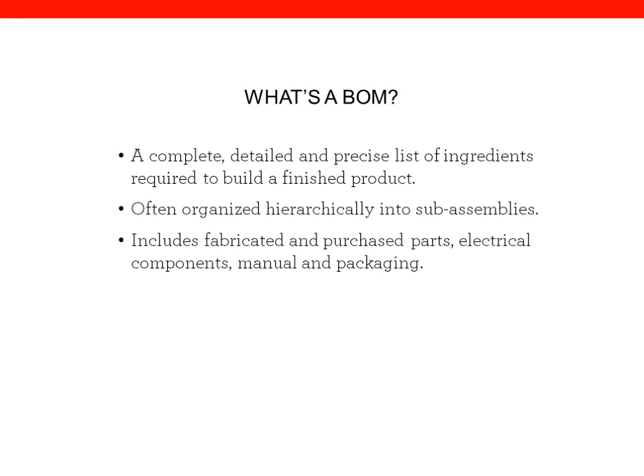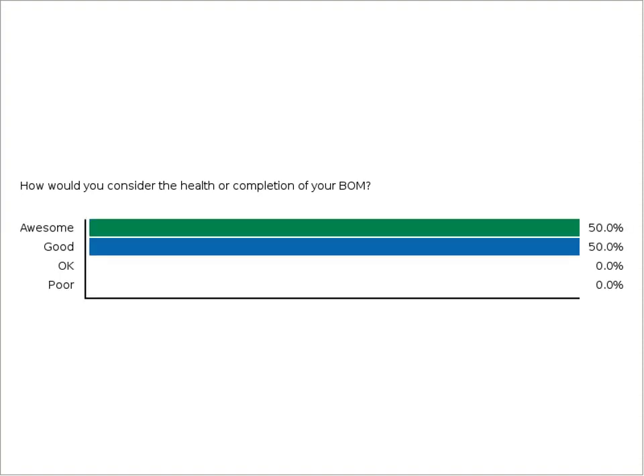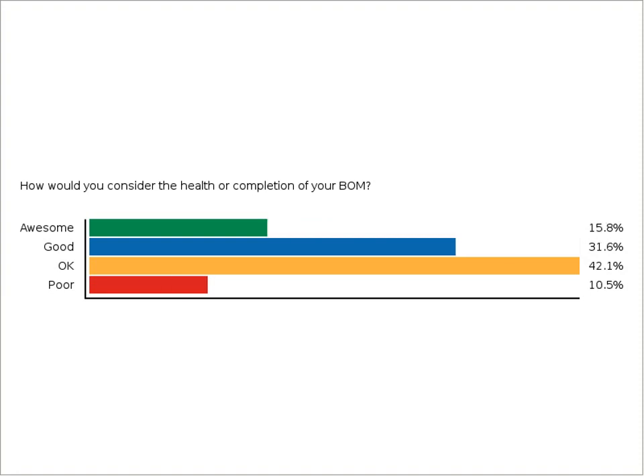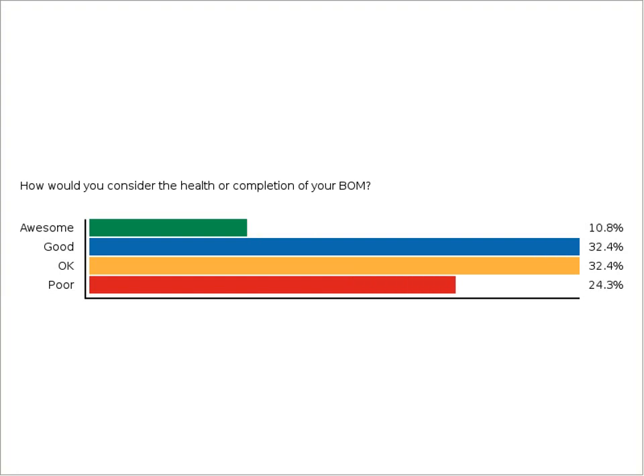Depending on what you're doing, you may want to look at it through different lenses. At the end of the day, the BOM is basically the ingredients you need to build your product. Why don't we jump to a poll. As we think about this, I would imagine a bunch of folks on the webinar are building stuff and already have BOMs. It'd be great to understand how you think about the health of your bill of materials and also its completeness — could a factory actually build the product based on the info in your BOM, and would it be easy for them to do?